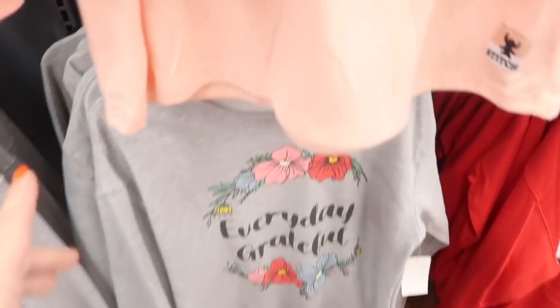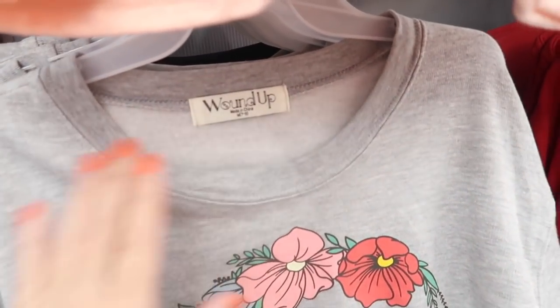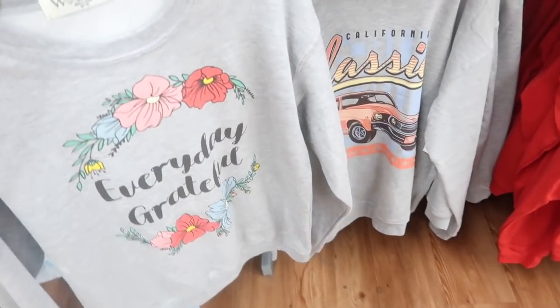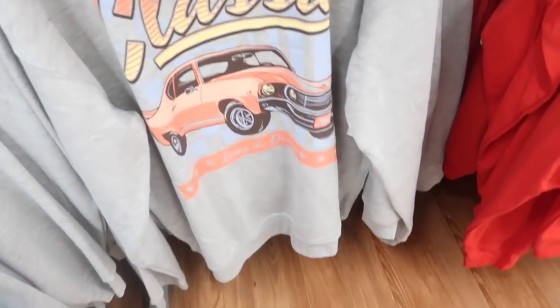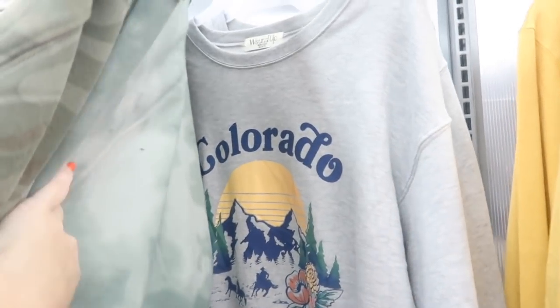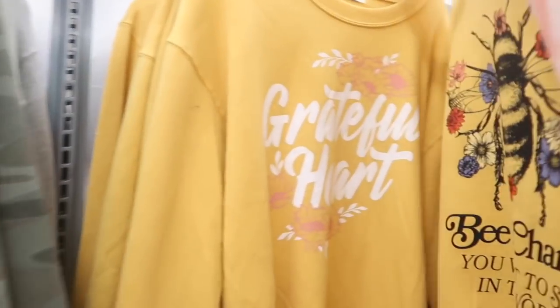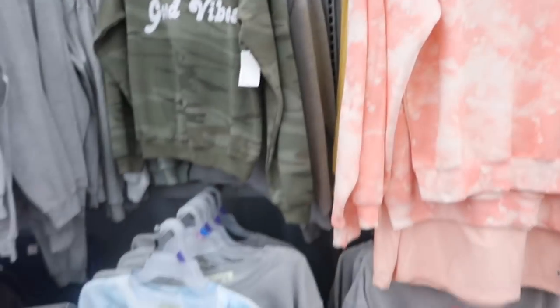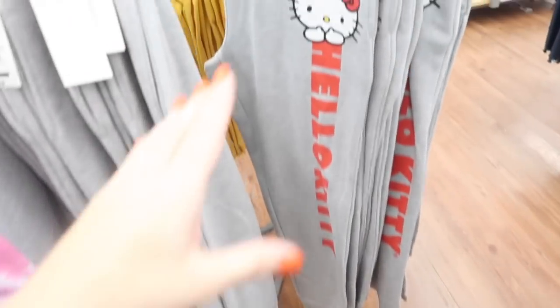New graphic sweatshirts from Wound Up have soft fleece on the inside, ribbing on the wrist, and a nice oversized fit — and they're only $10. Designs include 'Everyday Grateful,' a classic car, 'Spread Good Vibes' with camo, 'Enjoy Your Journey,' Colorado with mountains, and 'Grateful Heart.'